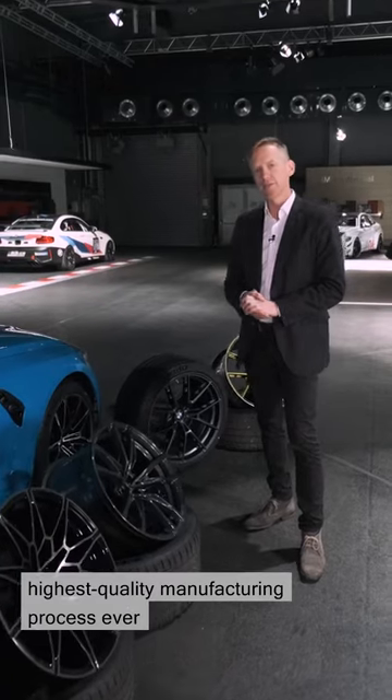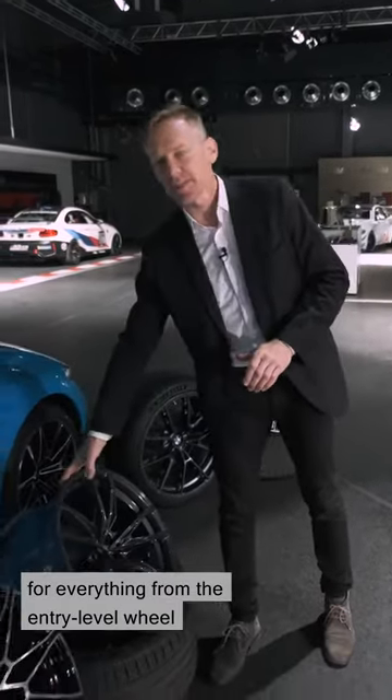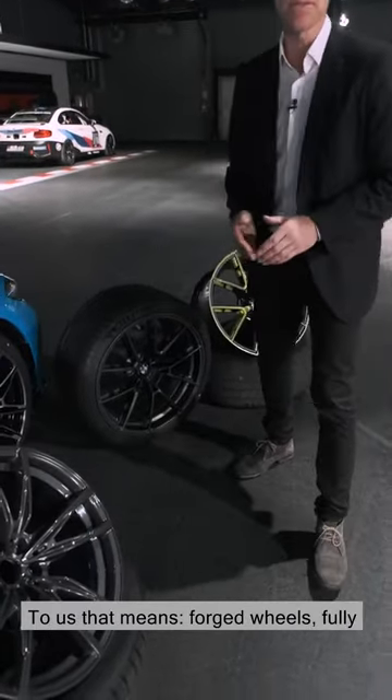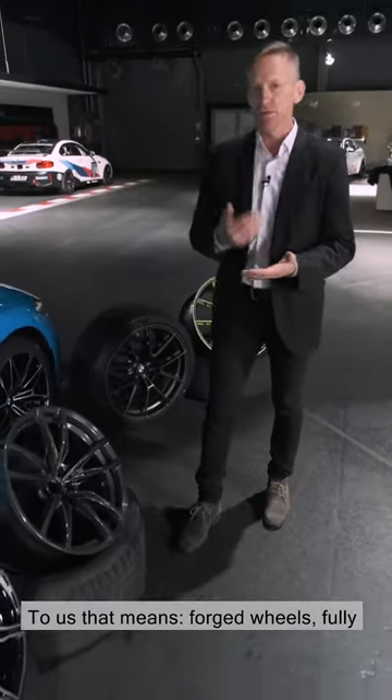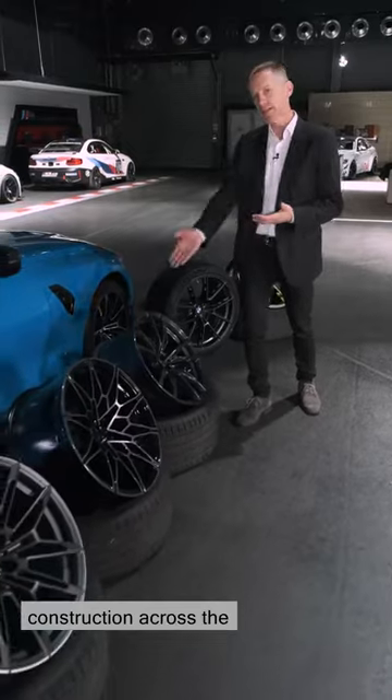For the first time we have the highest quality manufacturing process ever, for everything from the entry level wheel to the Crème de la Crème M Performance special accessory wheels. To us that means forged wheels, fully milled wheels in maximum lightweight construction across the complete design range.